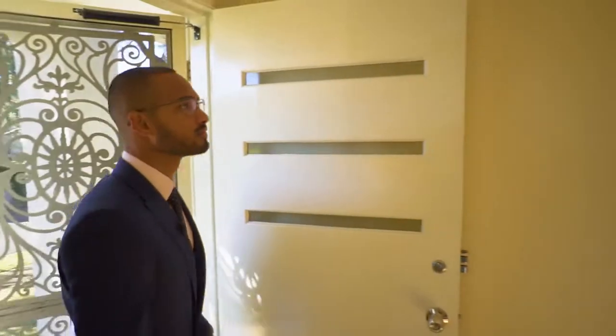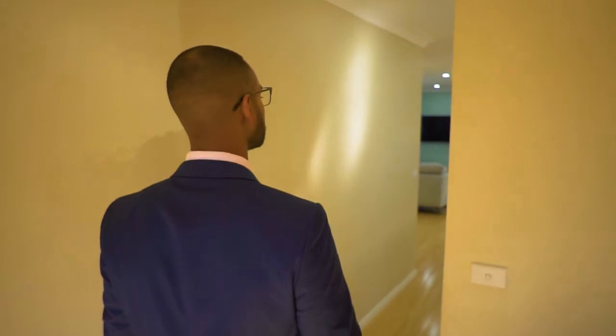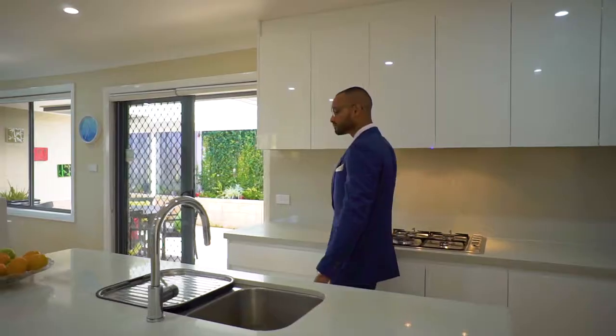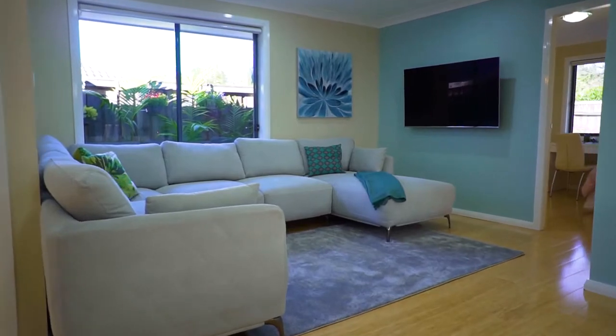Positioned high on a north-east facing block, this lovely home features an easy flowing open plan design. From the outside you'll notice just how light-filled this home is, enhancing the spacious feel of this elegant Caesarstone kitchen, which is a centrepiece that ties the family living and dining areas together.